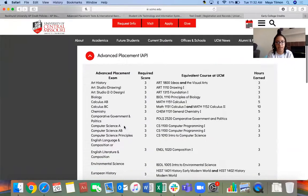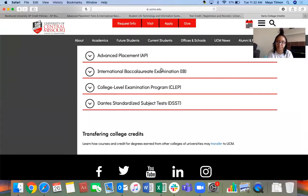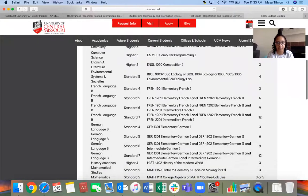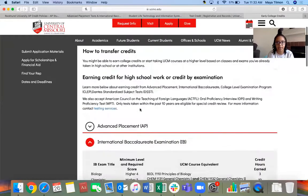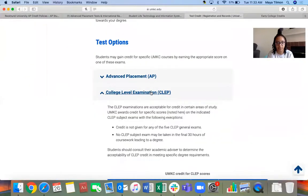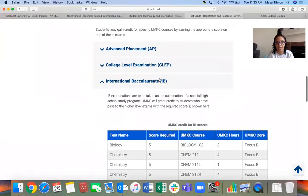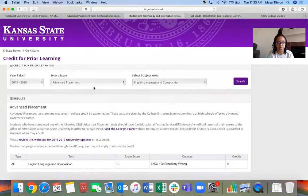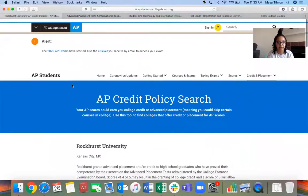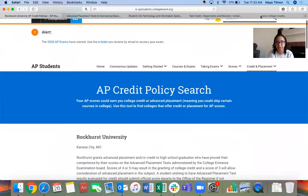If you are interested in IB — so if you attend Sumner, Lincoln, or that one other school — it's pretty much the same process. You would look to see which classes you've taken and what score you received on that. It's the same thing on all the websites: you would click AP and then scroll down. They're all in the same kind of area, so it wouldn't be too hard to find — just look for International Baccalaureate.